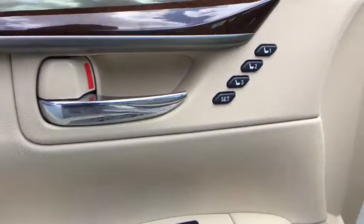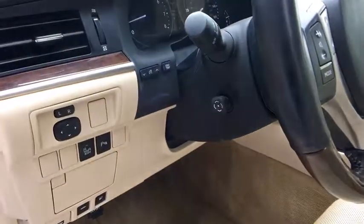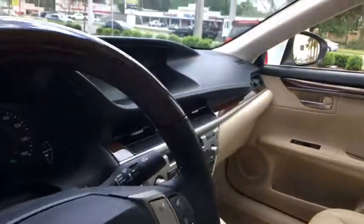Auto dimming rear view mirror, cruise control, four wheel disc brakes, aluminum wheels, floor mats, rear defrost, front wheel drive.